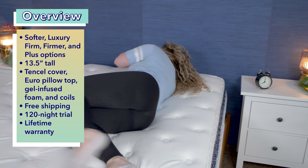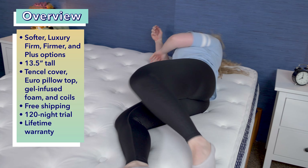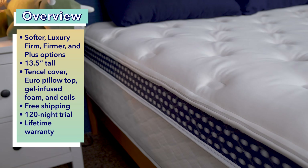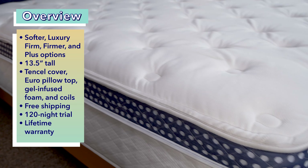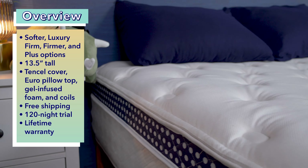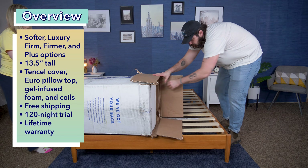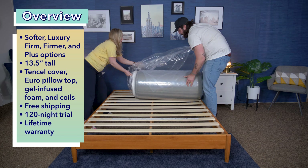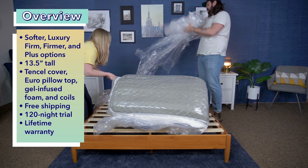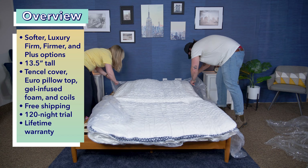This bed isn't as bouncy or responsive compared to other hybrid mattresses I've tested. However, you are able to switch between different positions easily, which is good for combination sleepers. Overall, it's just not the most springy bed. The brand says all their mattresses are handmade to order in the United States and are made with American-sourced materials. If you purchase this bed, it comes compressed and rolled up in a box, shipped directly to your home. You'll get free shipping, a 120-night trial period, free returns, and a lifetime warranty. Now let's do some testing.